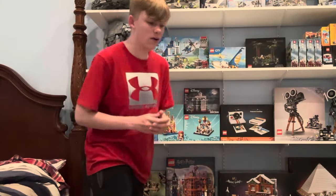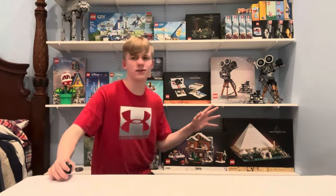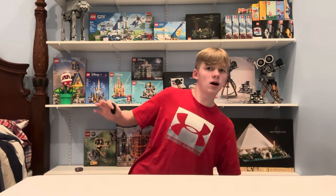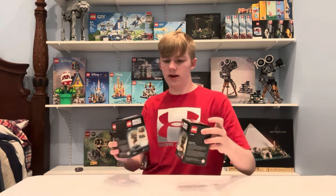We just got back from the mall. We got a lot of good Lego sets, so let's check out all the Lego sets I just got. We got about three pretty big Lego sets and about six smaller little Lego sets. Let's go ahead and start with the Brickheads.